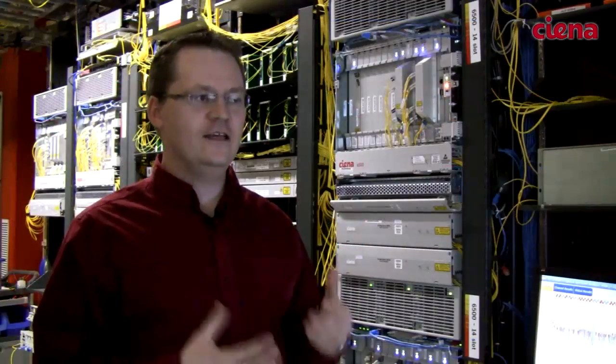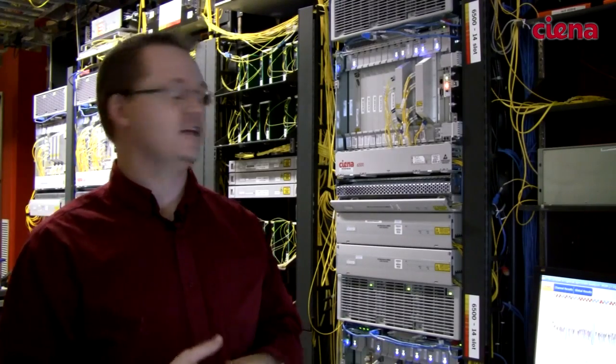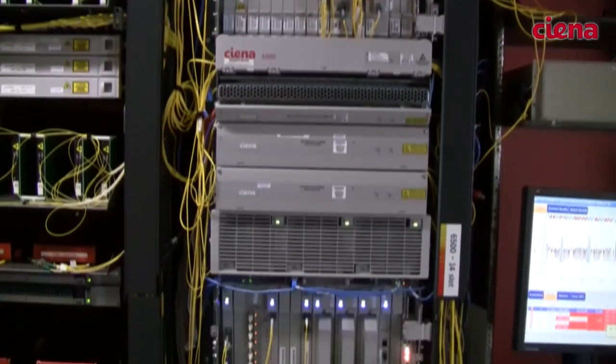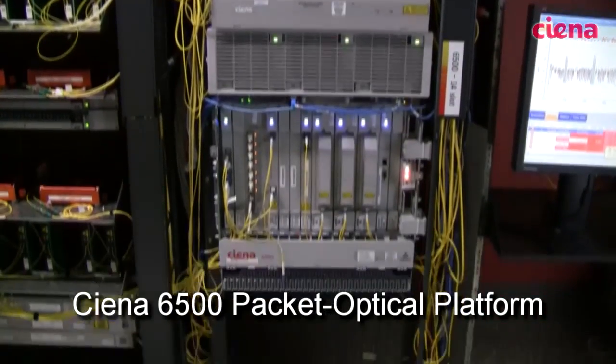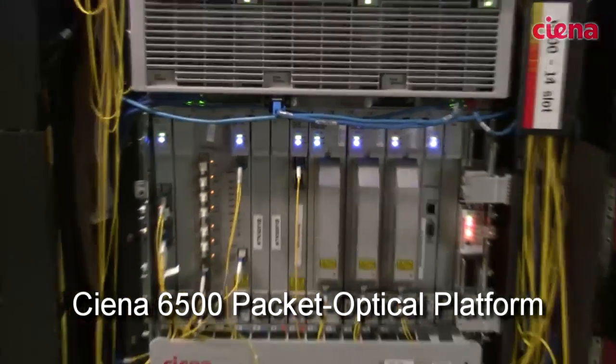Here in this lab is one of a number of development labs we have for the submarine space. We have our setup for our terminal for automation testing. We have our wavelength selective switch based terminals. We also have the ability to tie into our terrestrial networks here in the terminal to really prove out the interworking between terrestrial and submarine networks.